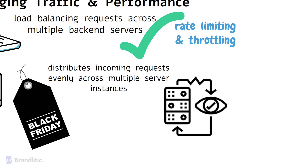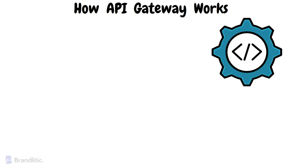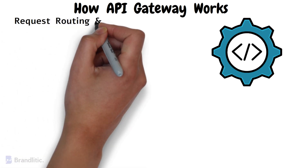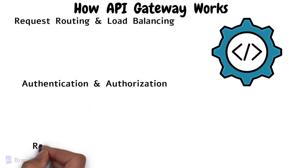Next, let's discuss how an API gateway works. An API gateway performs several critical functions, including request routing and load balancing, authentication and authorization, and rate limiting and throttling. Let's understand each one of them.